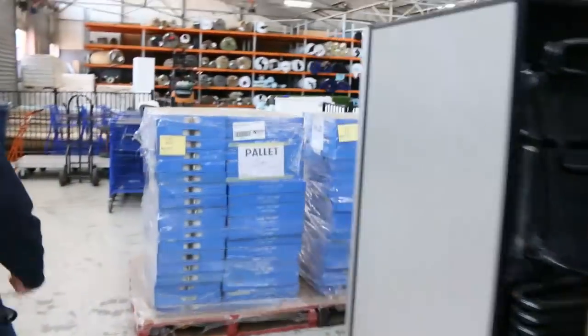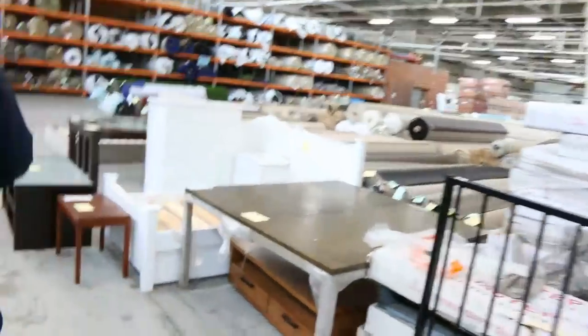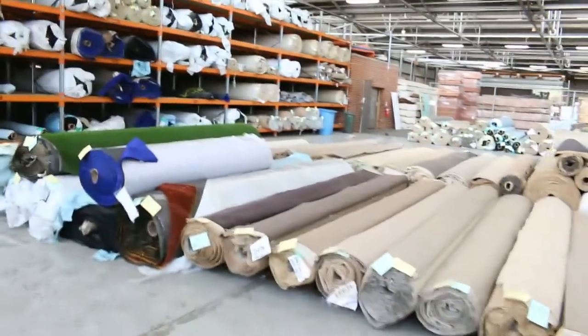Now we'll make our way across to the carpet area, where once again you can generally save up to 90% on some of this stock. A fantastic range of different colours and size rolls. So all in all, we've got three great auctions. Make sure you're here tomorrow. Thanks for watching. Cheers.